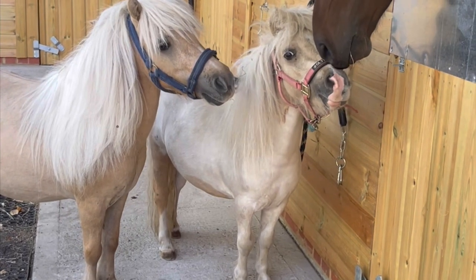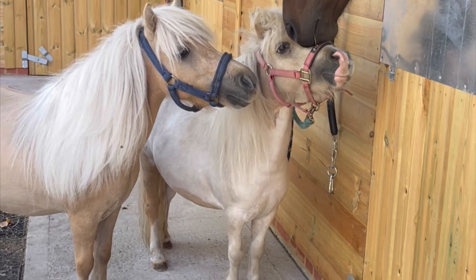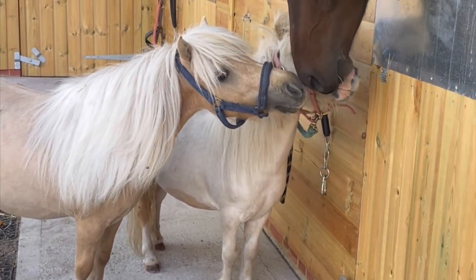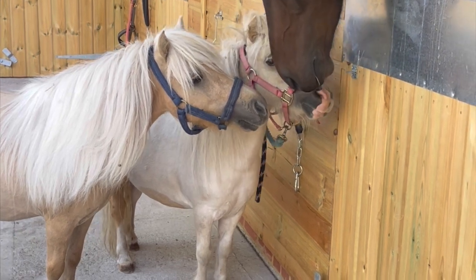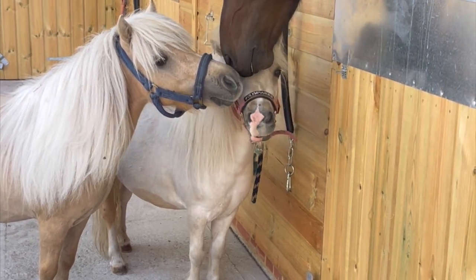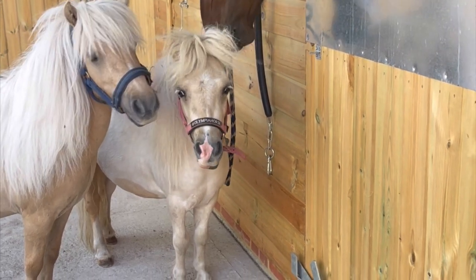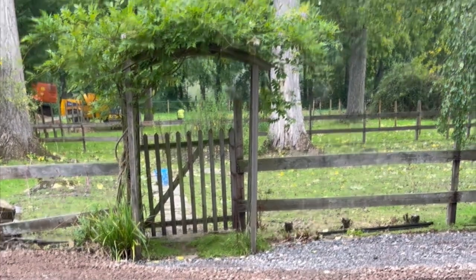A short interlude to give you a bit of Teddy and Albie cuteness - they're kissing my little young event pony Bear who's four here, and yeah they get on really well, it's very sweet. Back to the arena!